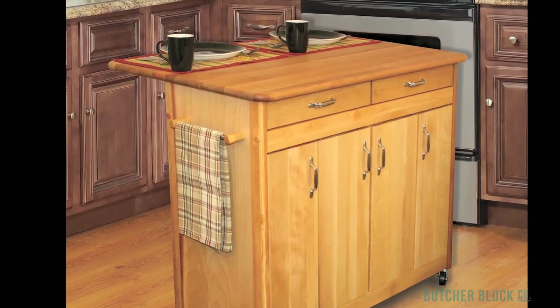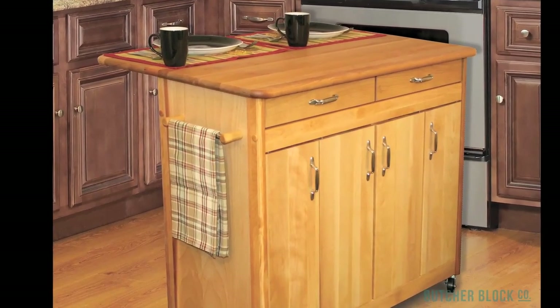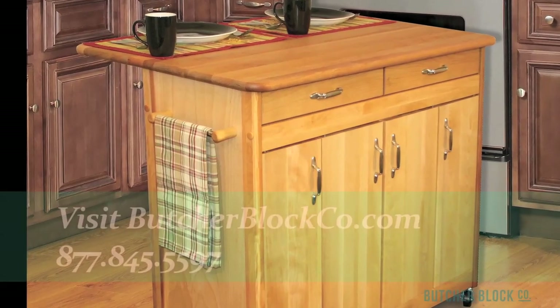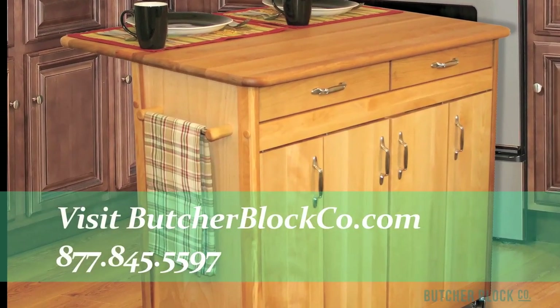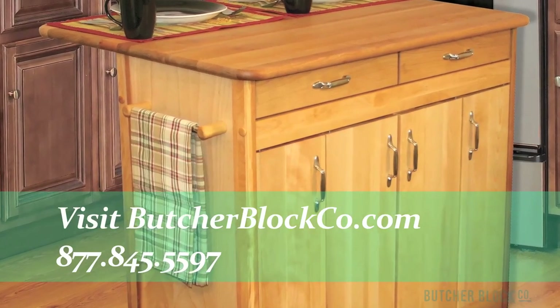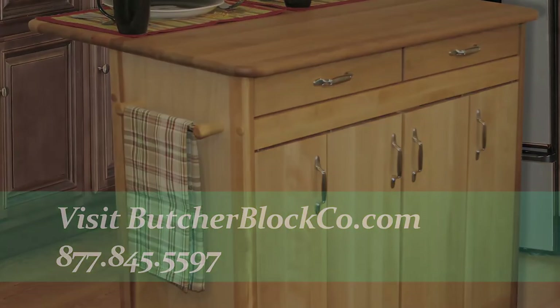Versatile carts are perfect kitchen helpers — they supply mobile storage and smart workspace. With a wide variety of sizes, colors, materials, and features to choose from, you're sure to find the right kitchen cart for you. We're here to help. Just give us a call. We're ButcherBlock Co., the experts in all things ButcherBlock.